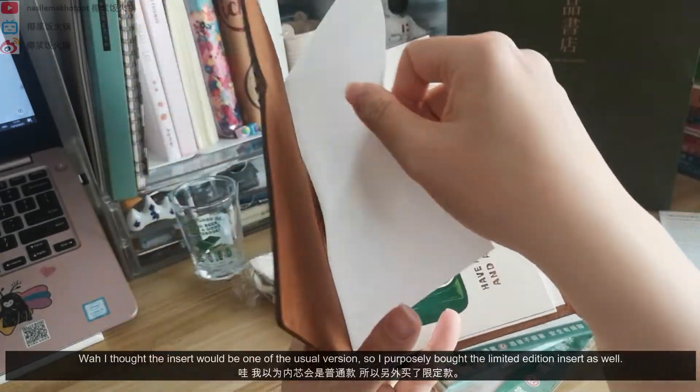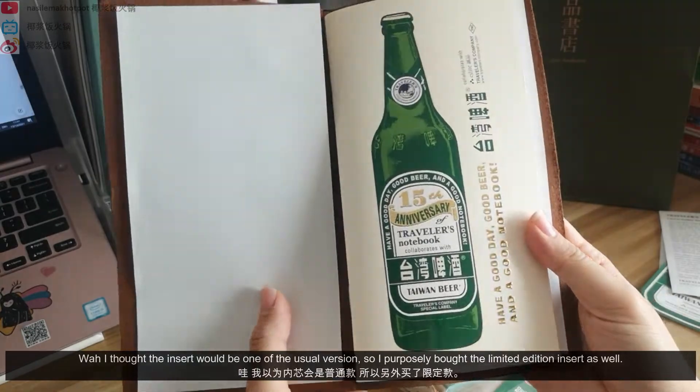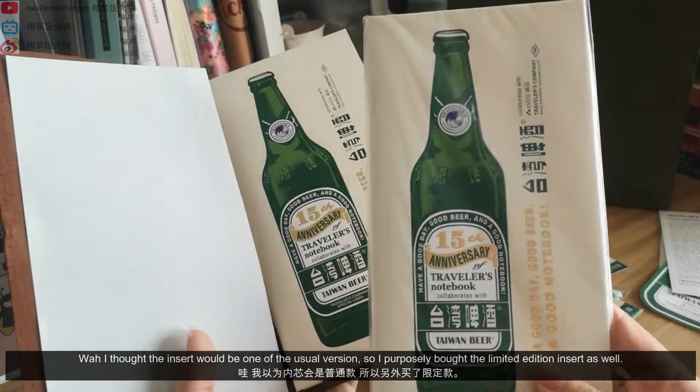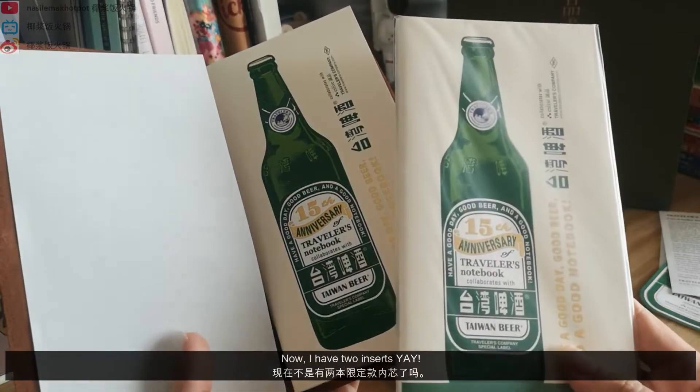Wow! I thought the insert would be one of the usual version, so I purposely bought the limited edition insert as well. Now I have two inserts. Yay!